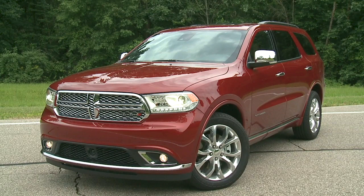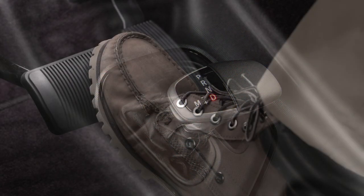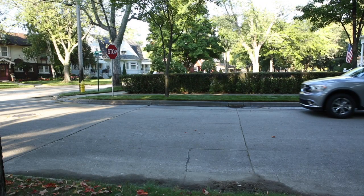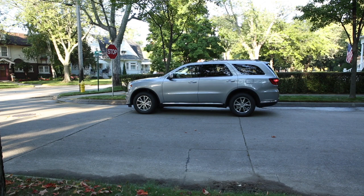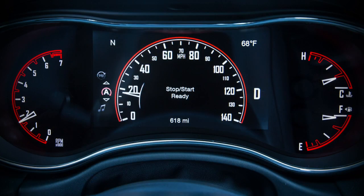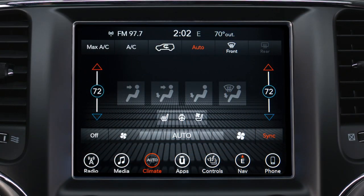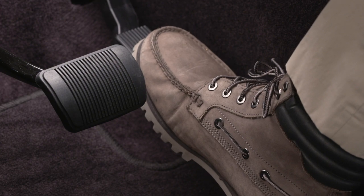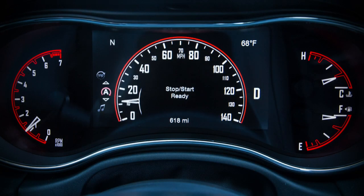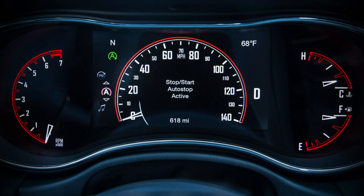Certain conditions must be met before stop-start can engage: the vehicle must be completely stopped, the shifter in a forward gear, and the brake pedal pressed. The system will then automatically turn off the engine during a stop. This may take some getting used to, as the tachometer will fall to zero and climate control airflow may be reduced. Release the brake pedal or engage the accelerator to automatically restart the vehicle.